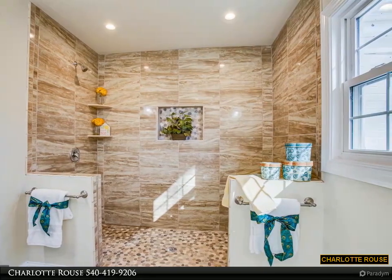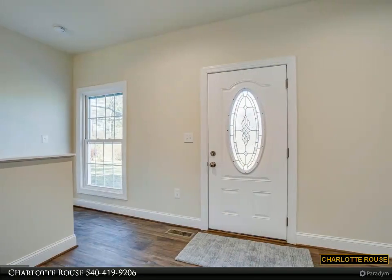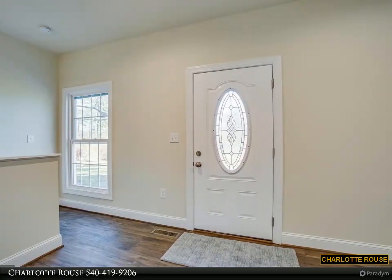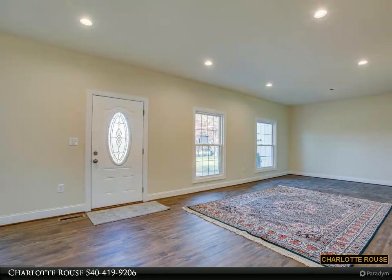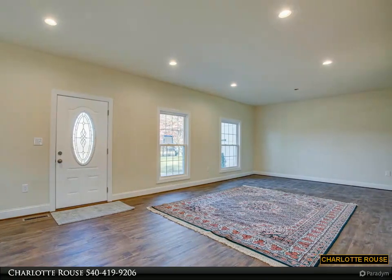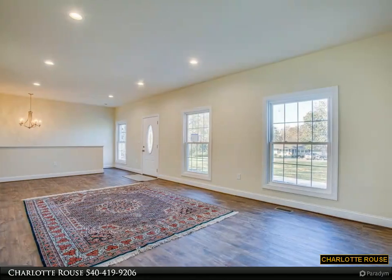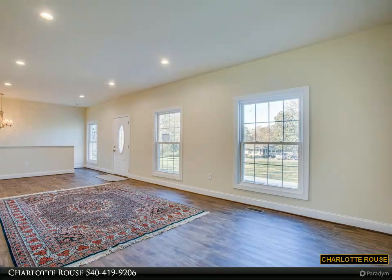Off the kitchen is a mudroom with garage access and washer/dryer hookups. Three bedrooms on the main level, including the primary room with a walk-in closet and a stunning high-end primary bathroom. The completely renovated and fully finished walkout basement has a full bathroom with stainless steel front-loading washer and dryer, a bedroom, and a large media room perfect for movie night.